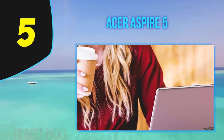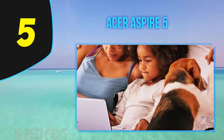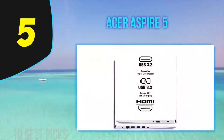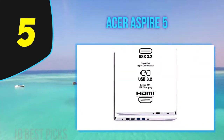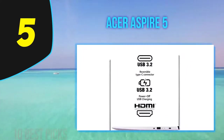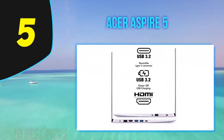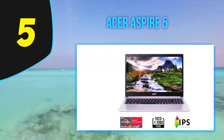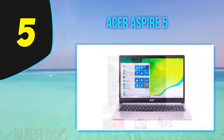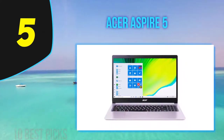At 4.19 pounds, it's reasonably lightweight given its size. The laptop houses a Ryzen 7 processor, integrated Radeon Graphics, a 1080p IPS display, 8GB RAM, and a 512GB SSD. You can also configure it with the latest Intel Core i7, NVIDIA GeForce MX GPU, 12GB RAM, and a 1TB SSD. Other features include an HDMI port, three USB 3.1 ports, a USB-C port, 802.11ax, and Bluetooth 5.0 connectivity.